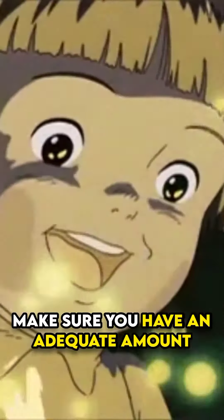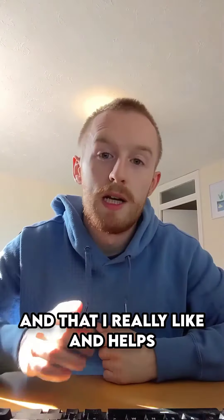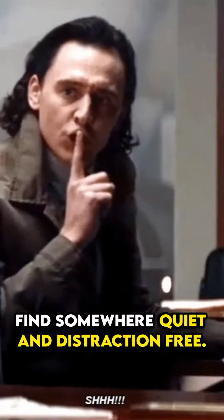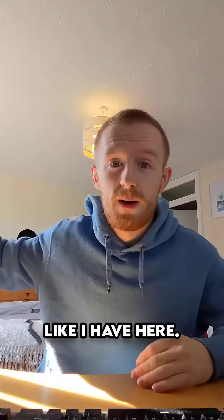Three, make sure you have an adequate amount of light. I have a light that attaches to my computer here that I really like, and it helps minimize eye strain. Four, find somewhere quiet and distraction-free. If necessary, point away from a window so it doesn't distract you, like I have here.